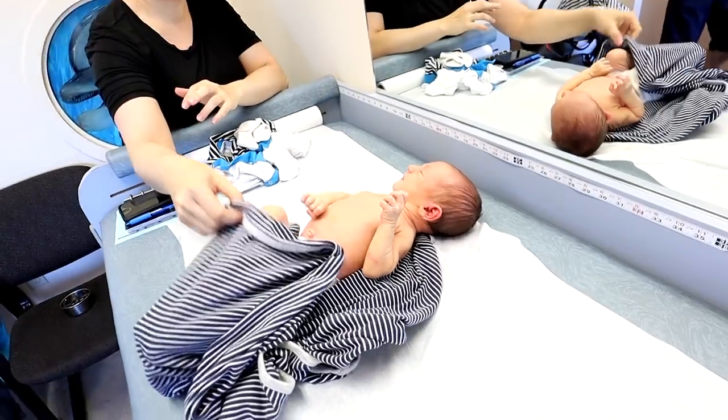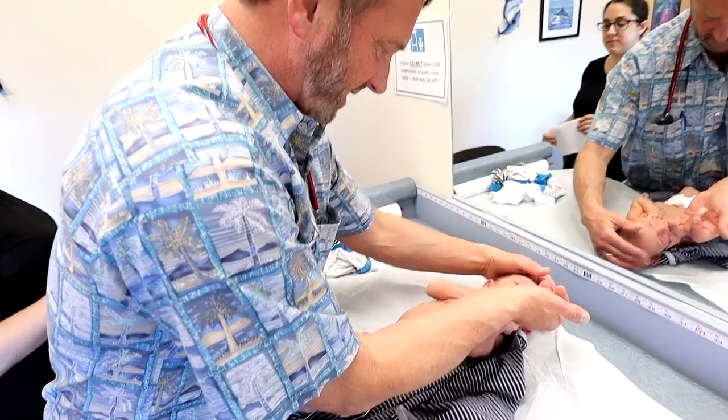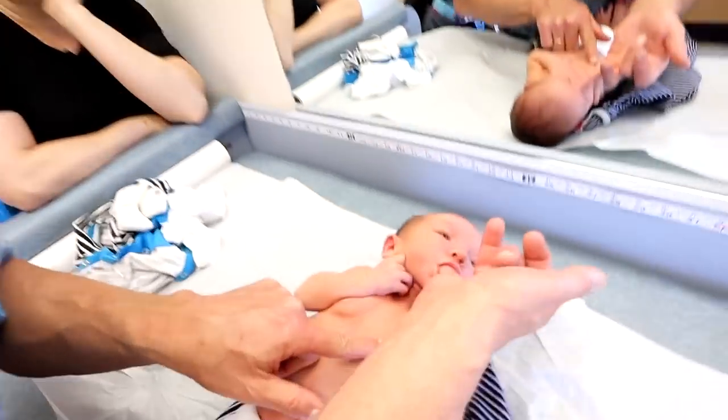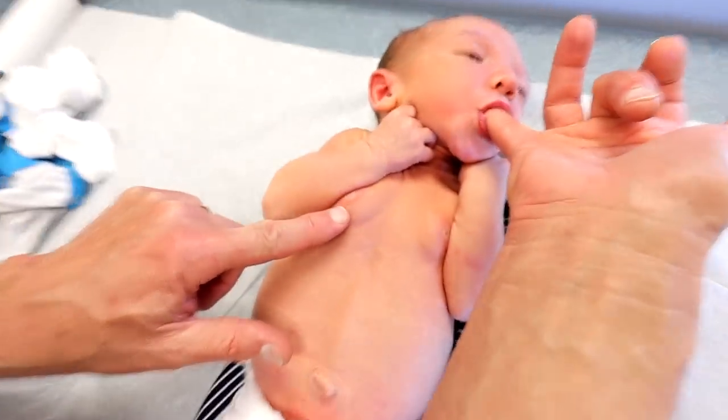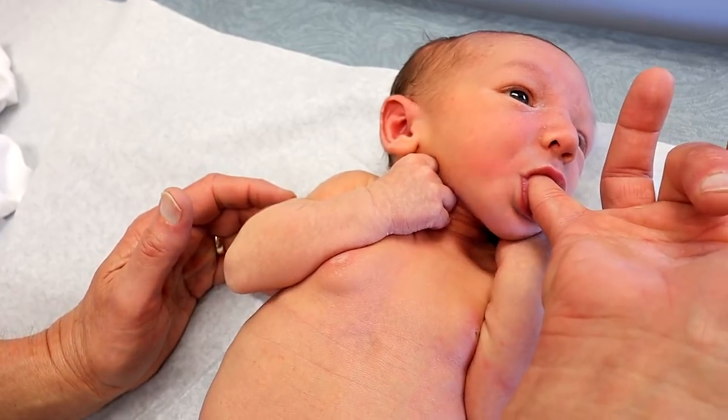I'm going to wash my hands real quick here. So the other thing I wanted to show you, since you're right here with the camera, is something called breast buds. If you look right here, you can see there's clearly a lump of breast tissue right underneath each nipple.